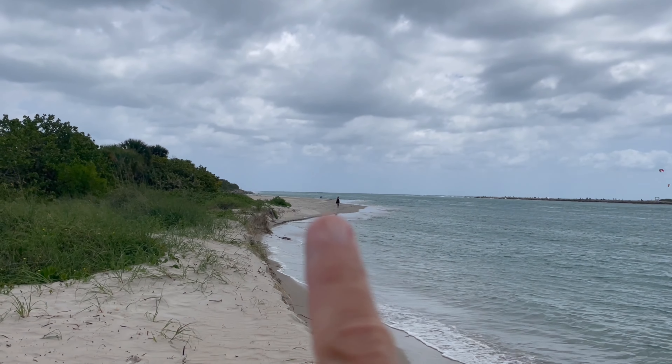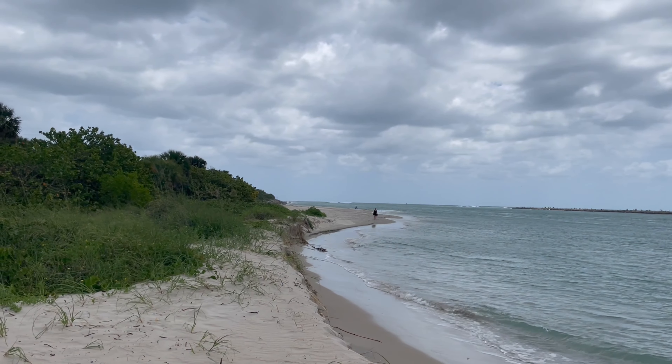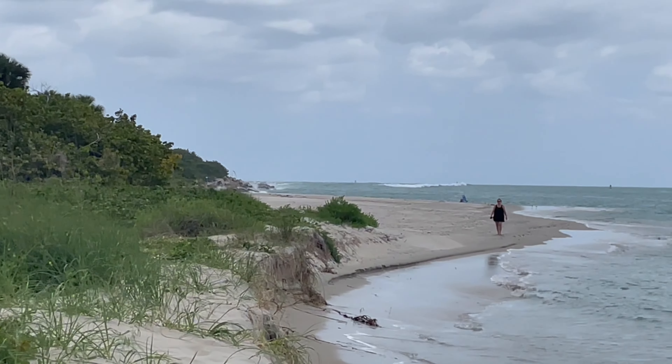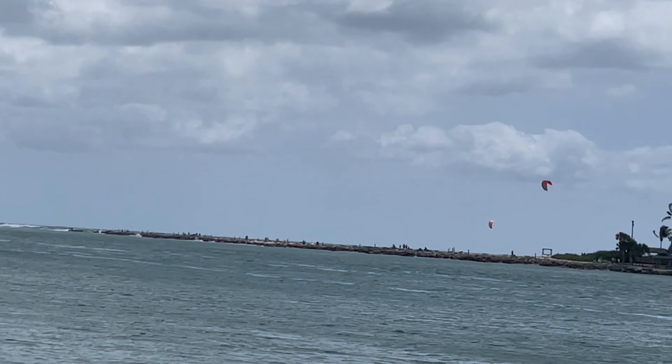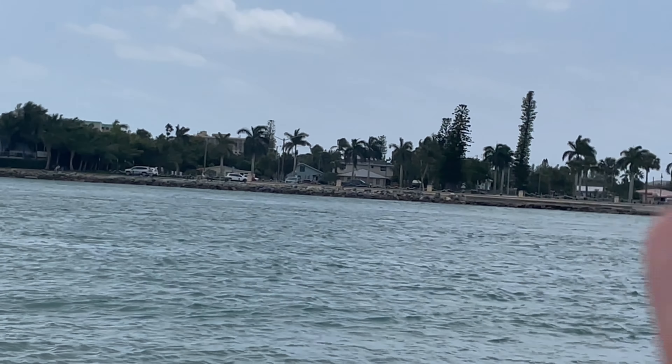The jetty is up on the north side — you can see it up that way. So this is Fort Pierce Inlet, and that's the south side over there.